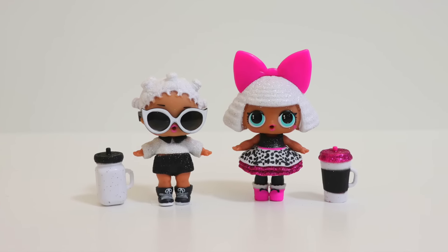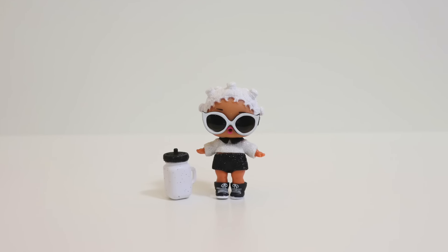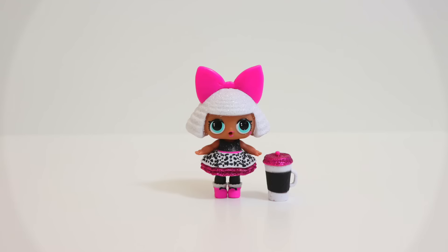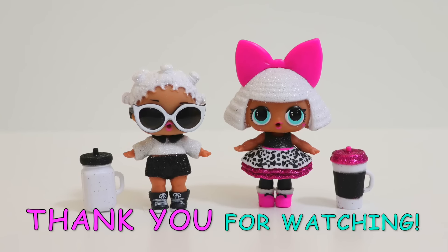Hope you guys enjoyed this video. I really really love the dolls we got today. We'll definitely be getting more of these, so stay tuned for upcoming videos. Thanks everyone for watching. See you all again next time. Bye guys!